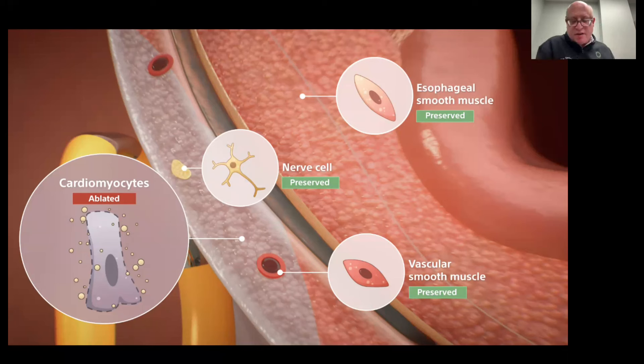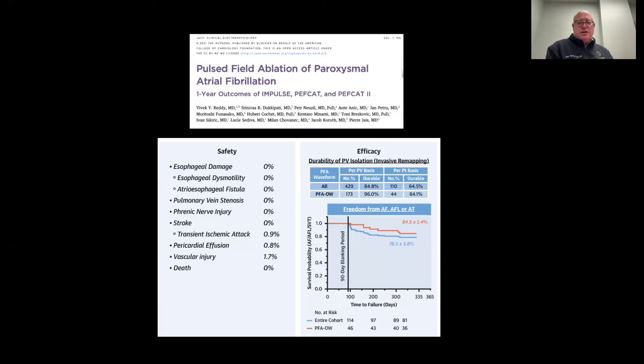That has all been borne out in clinical human trials. A paper published in 2021 reviewed three early trials of pulse field ablation, looking at 12-month outcomes, showing that the safety profile was nearly perfect, with only a very small fraction of a percent of patients having any kind of issues during the procedure.